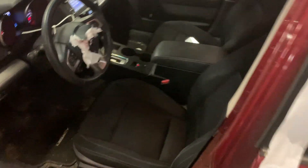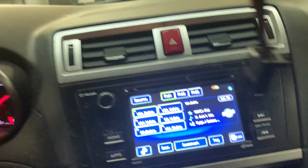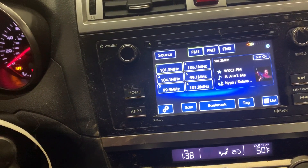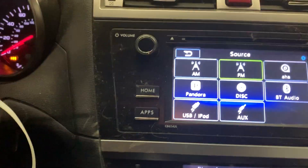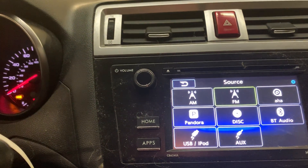It's a black cloth interior, 81,077 miles. It's got an AM FM CD player, and it's got some other stuff going on here — Pandora, USB, Bluetooth, and an auxiliary port.